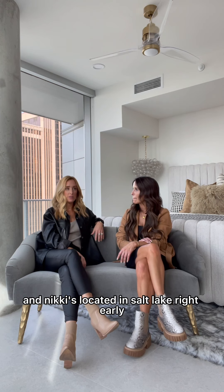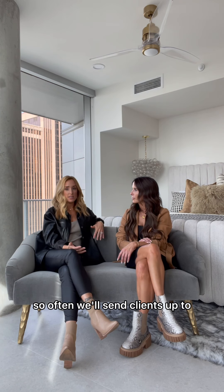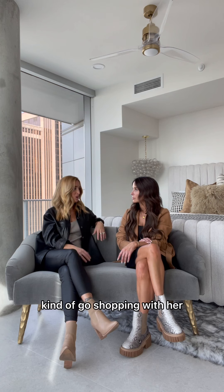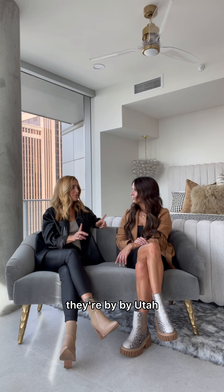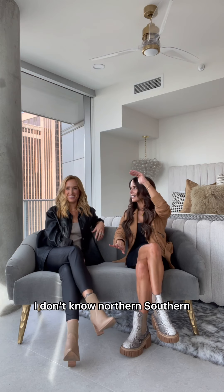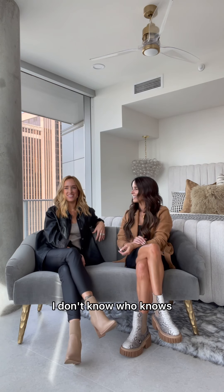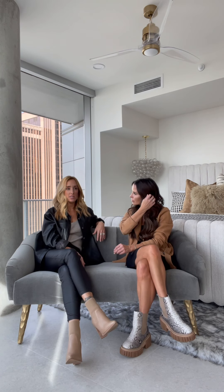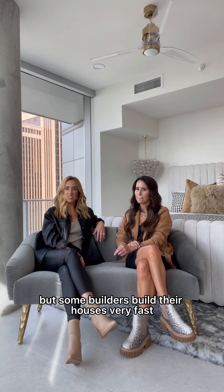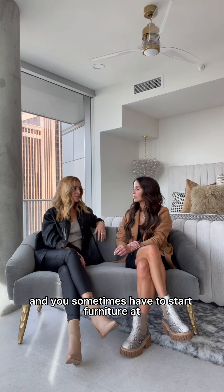Nikki's located in Salt Lake primarily, so often we'll send clients up to go shopping with her and sit on things. A lot of our clients live in Salt Lake and they're moving south, so it works out perfectly. They're not bi-coastal, they're bi-Utah — northern, southern. We do like to get the furniture ordered very early, like six months minimum. On bigger houses you have plenty of time, but some builders build their houses very fast and you sometimes have to start furniture at permit stage.